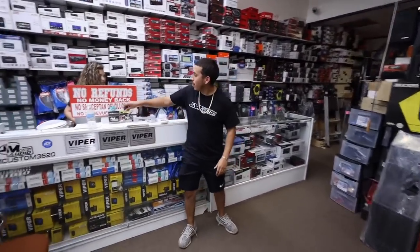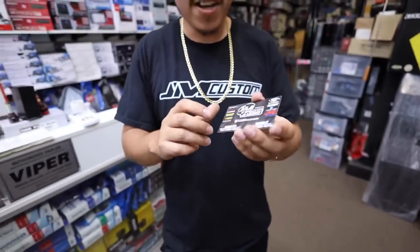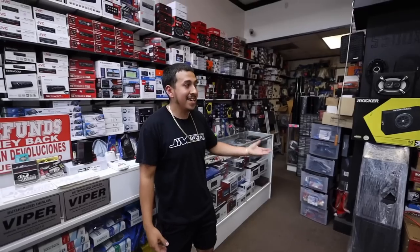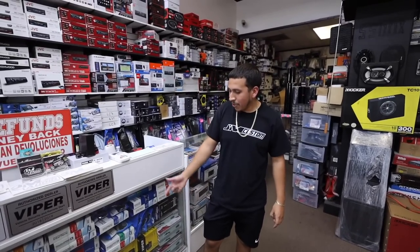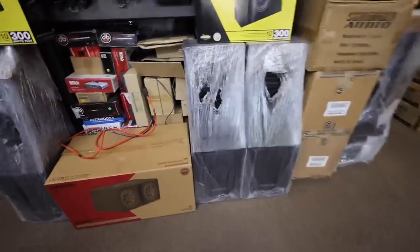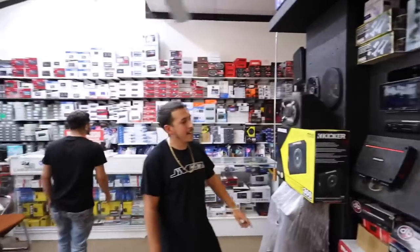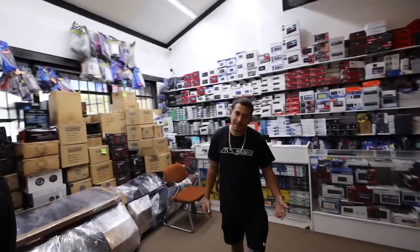So yeah guys, this is the shop - if you guys need any sound systems, it's JM Custom, 3620 Hemphill Street, also located inside Grand Plaza. Fort Worth, Texas, Southside area. They do installs, sell alarms - they're authorized dealers by Viper. Train horns, center consoles - they got a little bit of everything. Kicker KX series, Rockford Fosgate, Power Series 2. We're gonna have to come back to do a system on the High Country whenever you're ready.